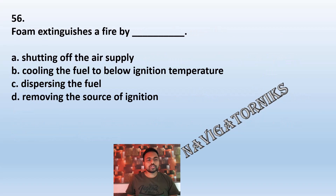Question 56: Foam extinguishes a fire by: A: cutting off the air supply. B: cooling the fuel to below ignition temperature. C: dispersing the fuel. D: removing the source of ignition. The correct answer is A: cutting off the air supply.